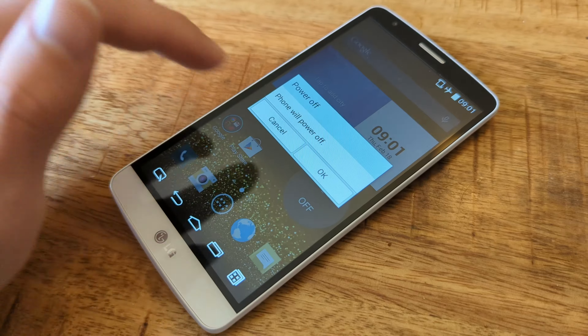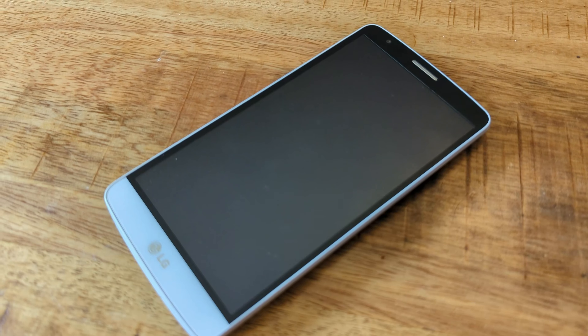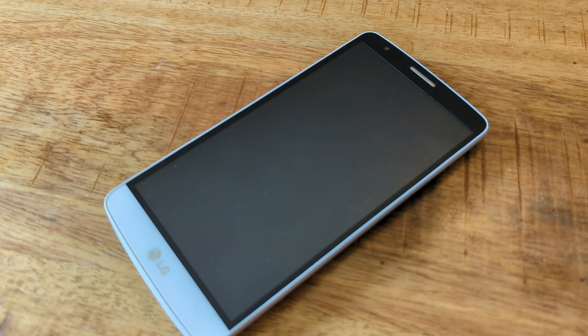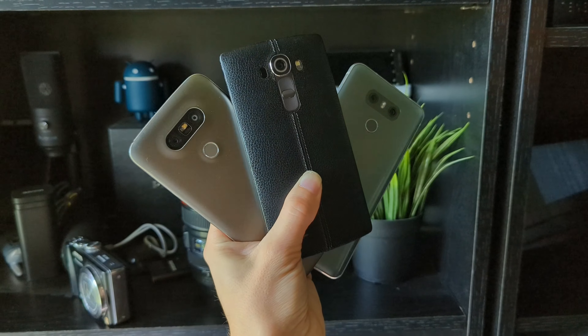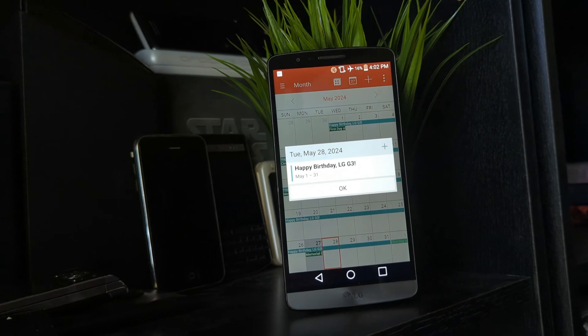The G3 was so successful that LG later re-released some more budget-friendly models that more or less stole the G3 name, but cut down on many of the G3's flagship features. One of these devices, the G3 Stylus, got a whole video of its own on my channel. I'm currently working on making a video about the LG G series of phones, and as a lifelong LG fan, I'm super excited for that. Make sure you're subscribed so you don't miss that video, and if you enjoyed this video, make sure to give it a like and drop a comment as well.